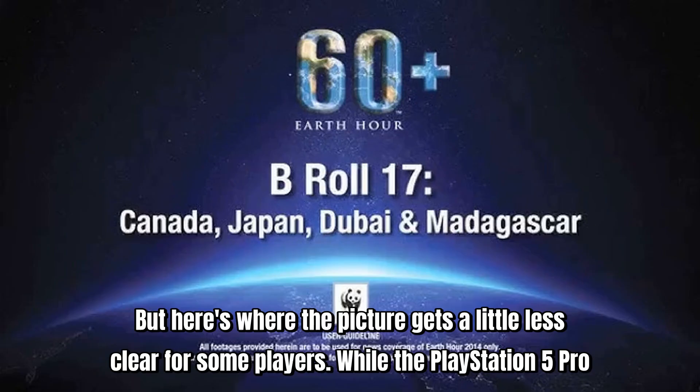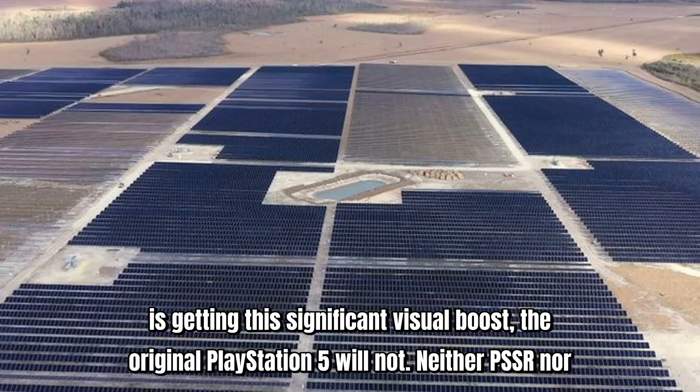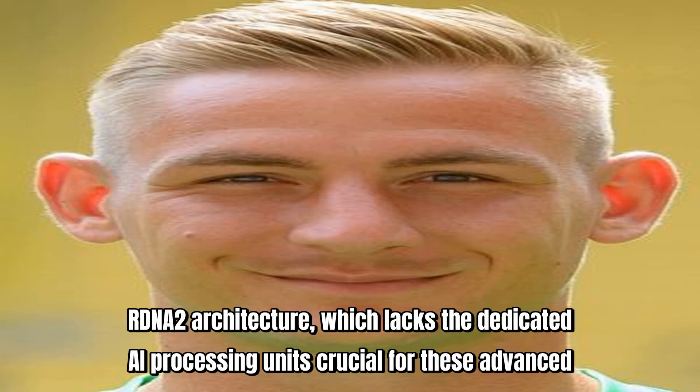But here's where the picture gets a little less clear for some players. While the PlayStation 5 Pro is getting this significant visual boost, the original PlayStation 5 will not. Neither PSSR nor FSR 4 are coming to the base PS5. Why? It comes down to architecture.